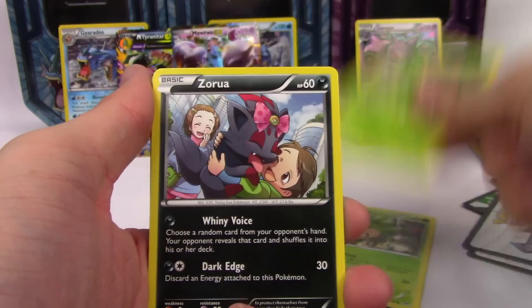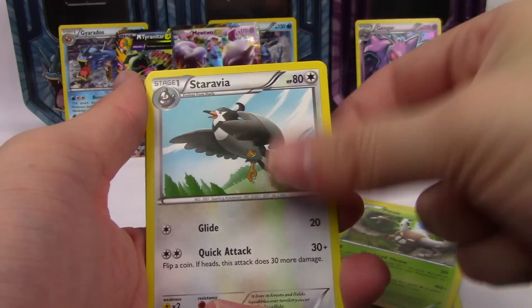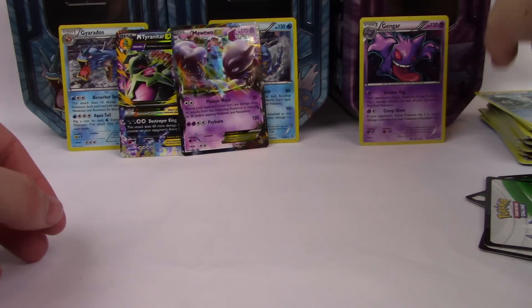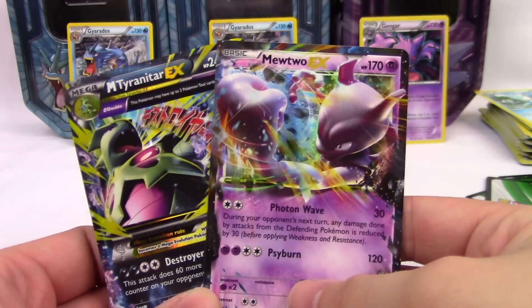Last Breakthrough pack: Chespin, Chespin, Zorua, Froakie, Snover, Pinsir, Staravia, Frogadier, Vanillite, and a Sawsbuck. So the pulls in here weren't the best, but out of nine packs we did end up with a Mega Tyranitar and a Mewtwo EX.